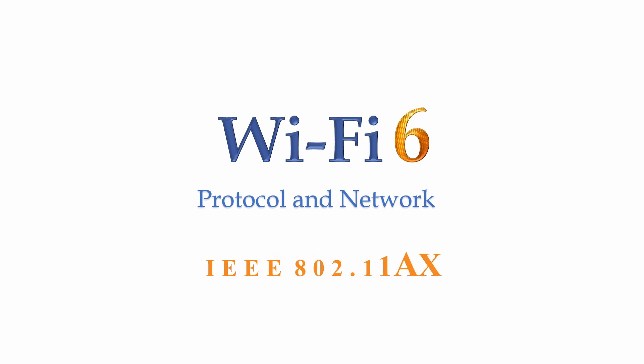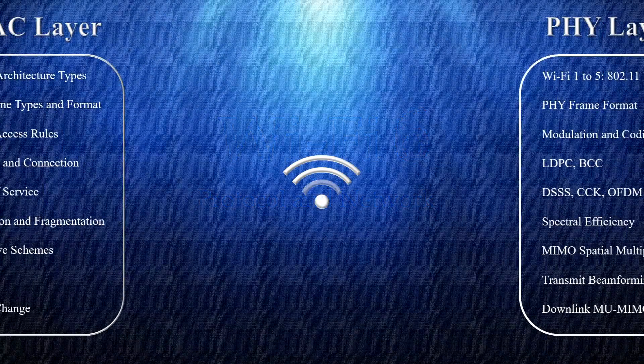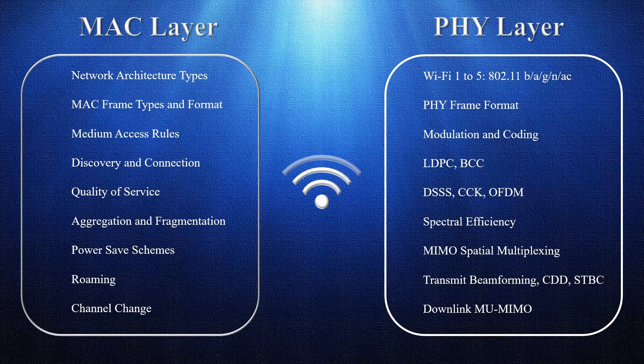Introducing Wi-Fi 6 Protocol and Network, a book on the sixth generation of Wi-Fi based on the IEEE 802.11ax standard. From basics to advanced, this book covers the Wi-Fi protocol and key MAC and PHY layer concepts across six generations of Wi-Fi.